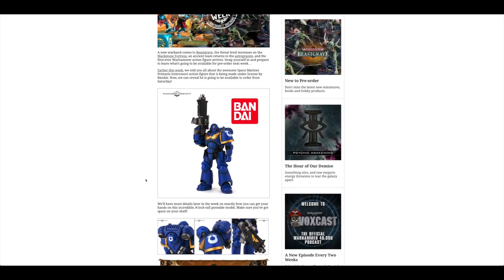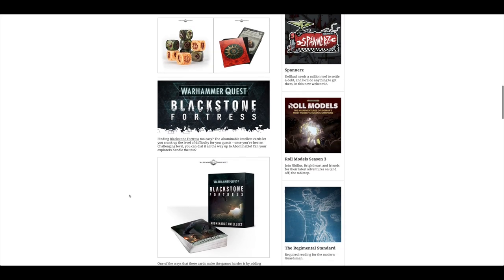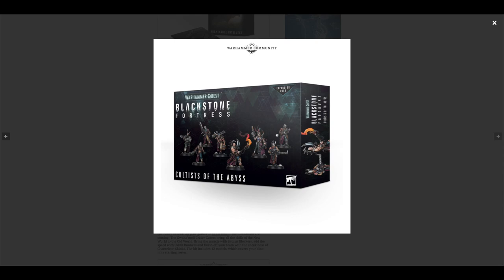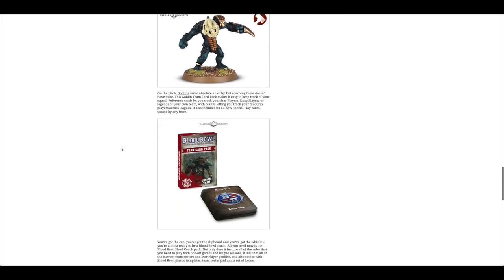Up for pre-order this weekend, you've got this brand new model, this action figure from Bandai. It comes in blue Ultramarines, but the chapter symbol just looks like it's painted on, so it should be straightforward to spray it a different colour for your own chapter colours. They've only got 9,000 of them. Blackstone Fortress — they're finally releasing the Servants of the Abyss, which are the chaos side. There are some awesome looking chaos models and also some chaos cultists. Really tempted, but Sisters of Battle and more Primaris things are just around the corner.